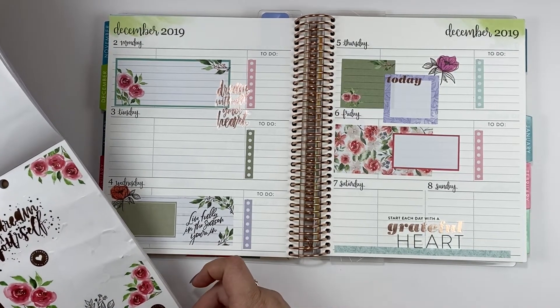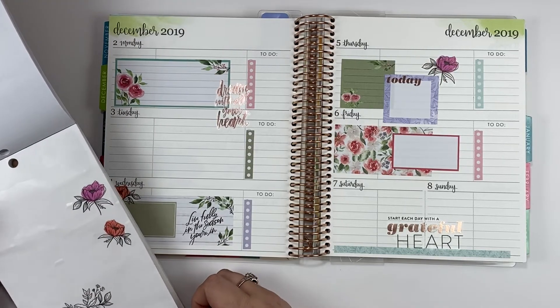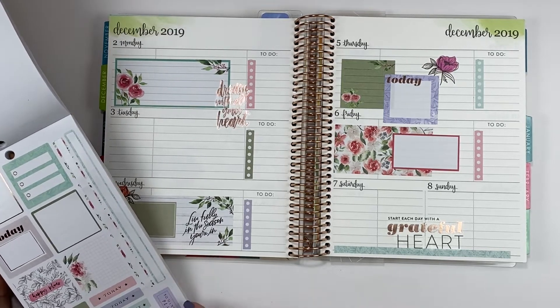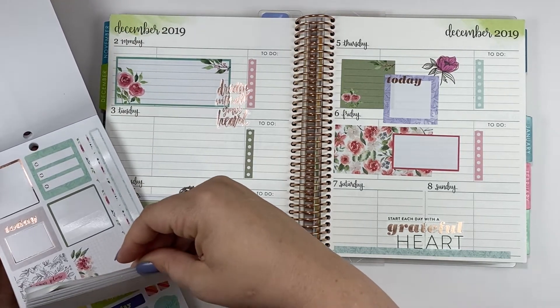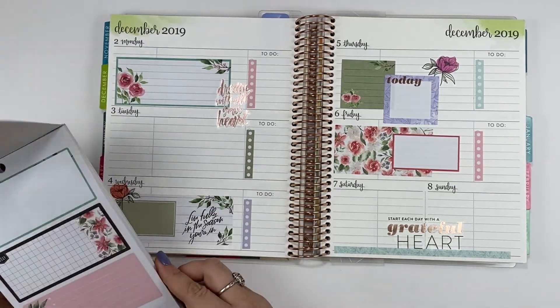We've got to put something on Tuesday and do something with the weekend. I'm trying to think what's in the back of this — I think that it gets brighter and then the stuff in the back doesn't match this. So we have to stay here in the front.